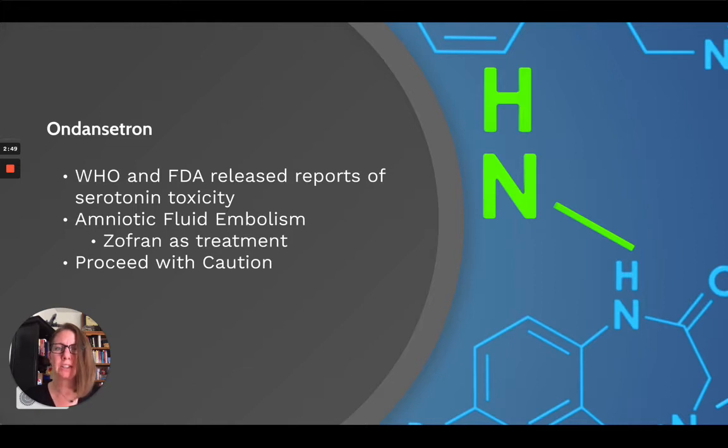The reason they recommended ondansetron for amniotic fluid embolism is because they believe amniotic fluid embolism is tied to a massive serotonin release — aka serotonin syndrome, aka serotonin toxicity — which causes blood vessels to dilate and a precipitous cardiogenic failure in pregnant women. They determined that the A-OK treatment of atropine, ondansetron, and ketorolac was very effective compared to cardioresuscitative measures alone, like epinephrine and atropine.